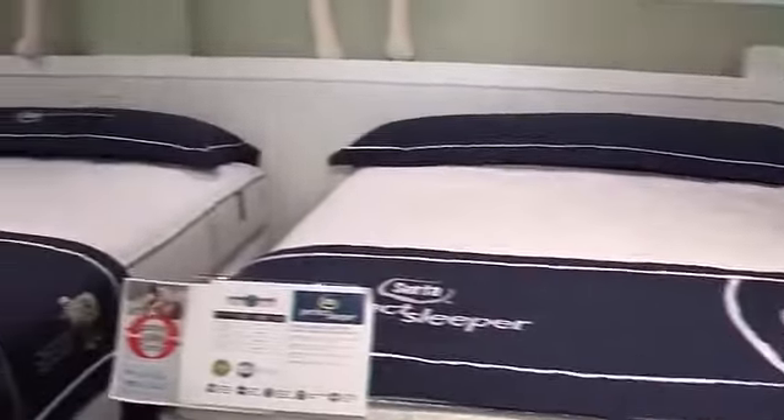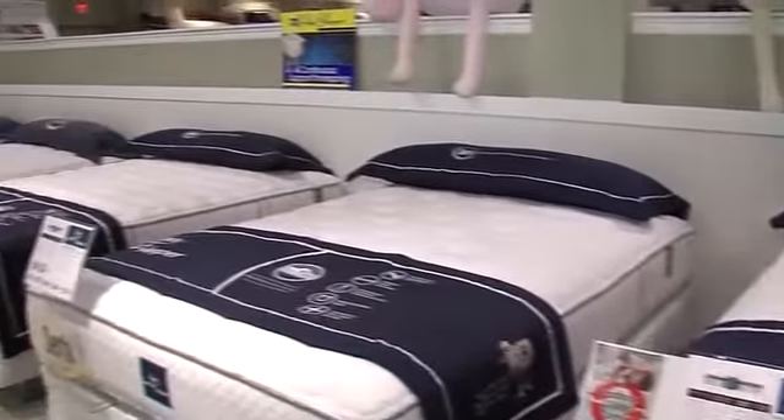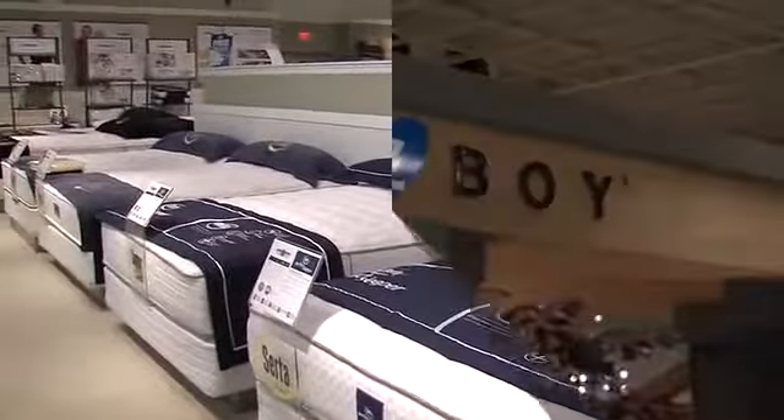We've talked about the bed sets and the mattresses — there's one more stop to make here in the showroom. Now let's talk upholstery. La-Z-Boy is one of the famous names in the industry, and they make everything from regular lounge chairs and recliners to motion sofas to regular stationary sofas.